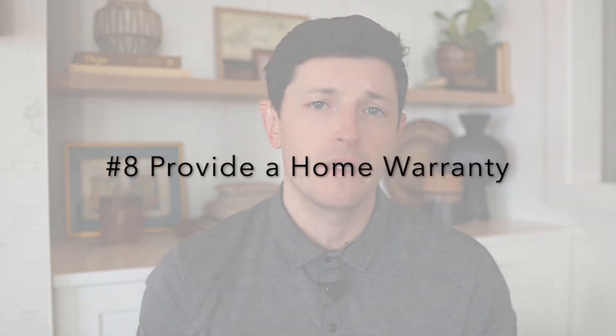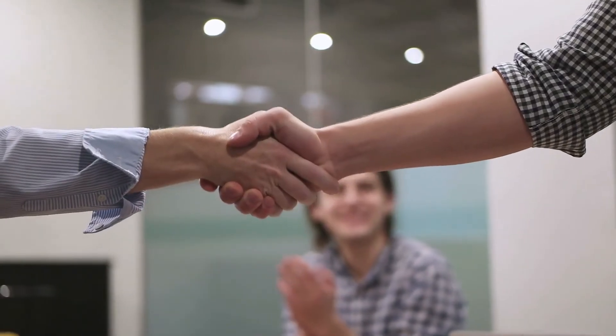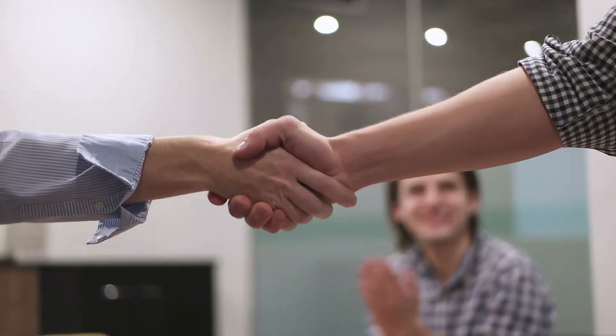Finally, provide a home warranty to the buyer. Honestly, this is simply a feel-good gesture — it's not going to get a buyer to pay more, but it makes them feel comfortable doing so. That warranty probably didn't seal the deal, but it makes the buyer feel like they made the right choice. It can also give the buyer peace of mind when submitting an offer that's 20% above ask. Is it worth $500? In my opinion, it is.